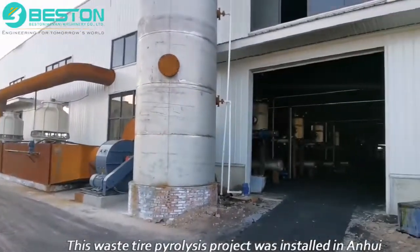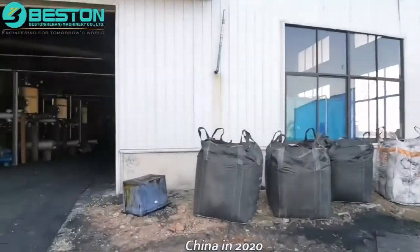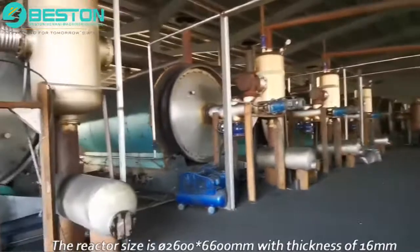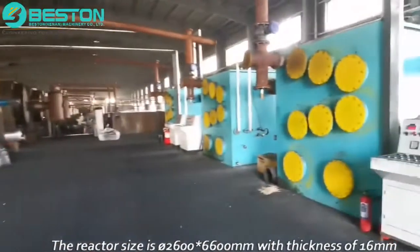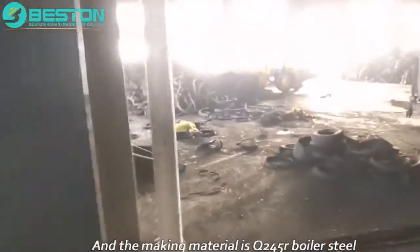This waste tire pyrolysis project was installed in Anhui, China in 2020. There are a total of four sets of BLJ-10. The reactor size is 2600 × 6600 mm with a thickness of 16 mm, and the material is Q245R boiler steel.